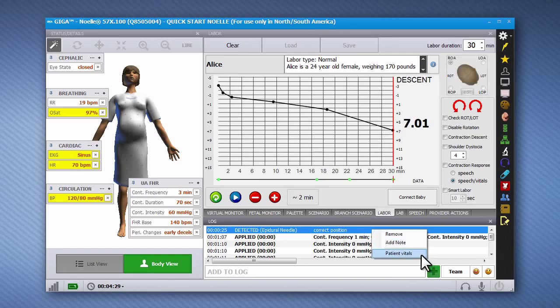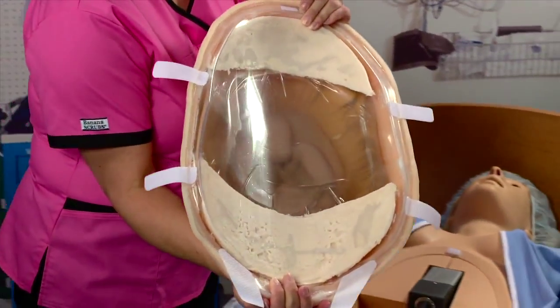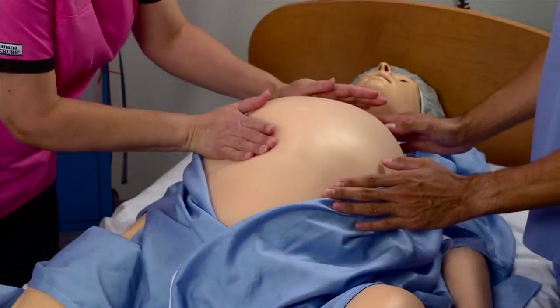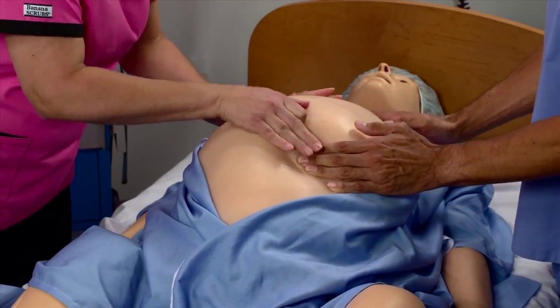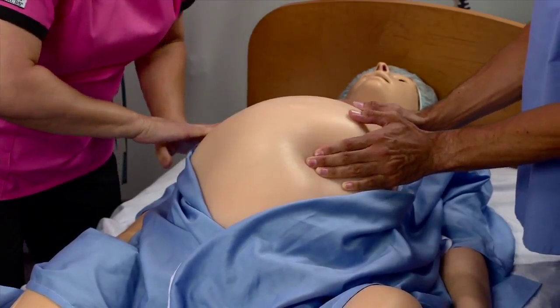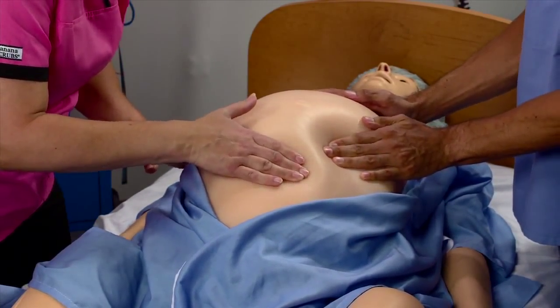The Noel package includes several abdominal covers designed to enhance the realism of multiple labor scenarios. The fetal palpation cover features a soft outer skin with a palpable fetus inside an amniotic sac. Place the cover on the simulator for participants to practice Leopold maneuvers or external breech version.